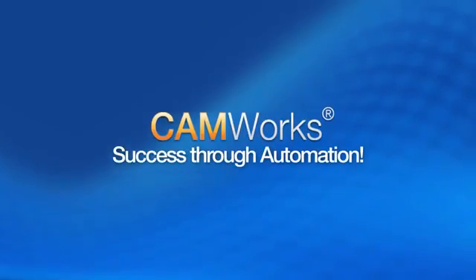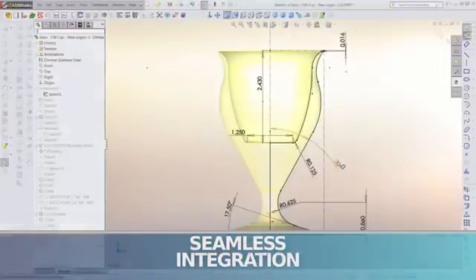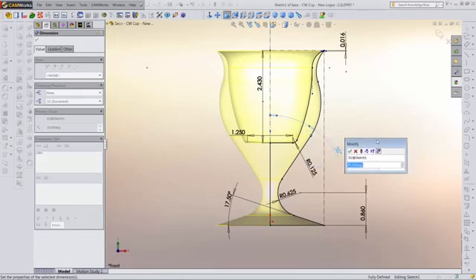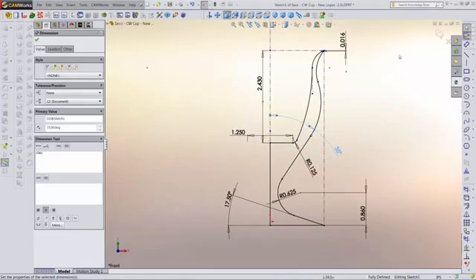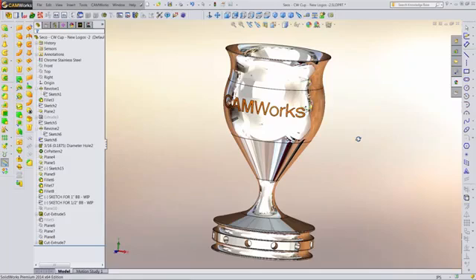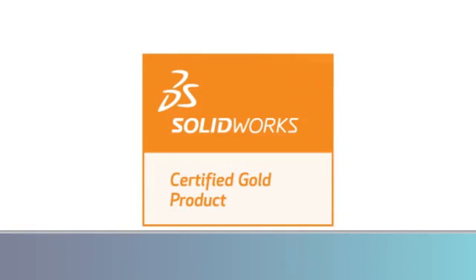One of the keys to Geometric's world-leading CAM software is its seamless integration. CamWorks includes a cutting-edge solid modeler and handles native files from almost any CAD system, as well as standard neutral file formats like STEP and IGES. CamWorks was the first gold partner CAM solution designed to operate directly inside SolidWorks.